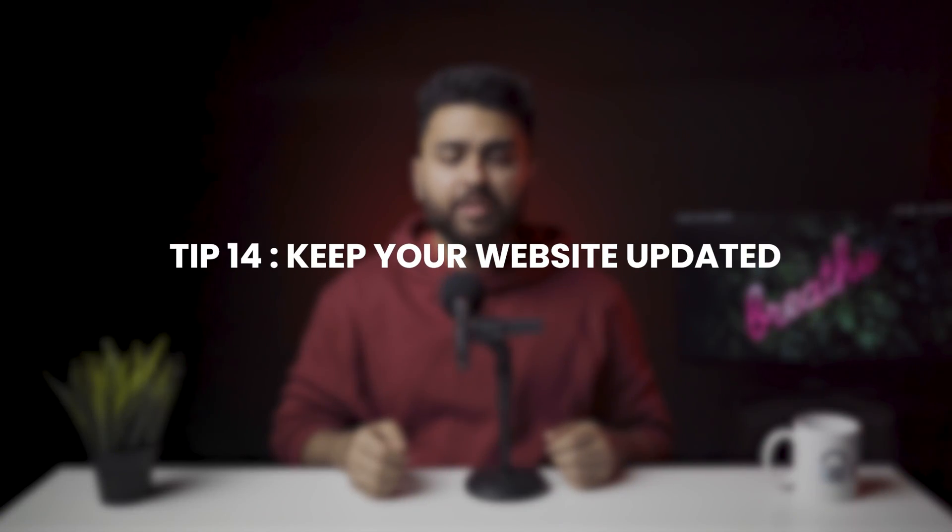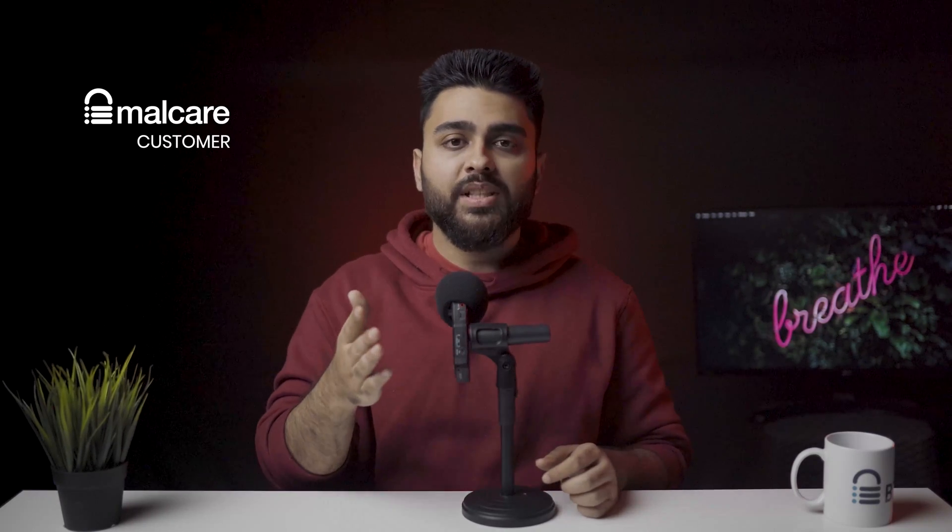Tip number 14: Keep your website updated. Updates are how any technology improves. WooCommerce is also frequently updated for this purpose. Updating your website at frequent intervals secures it from pre-discovered vulnerabilities, which are easy access points for hackers. Updating all elements of your website — including themes and plugins — will save you a lot of headaches in the long run. If you are a Malcare customer, you can update your website elements with a single click from the dashboard.